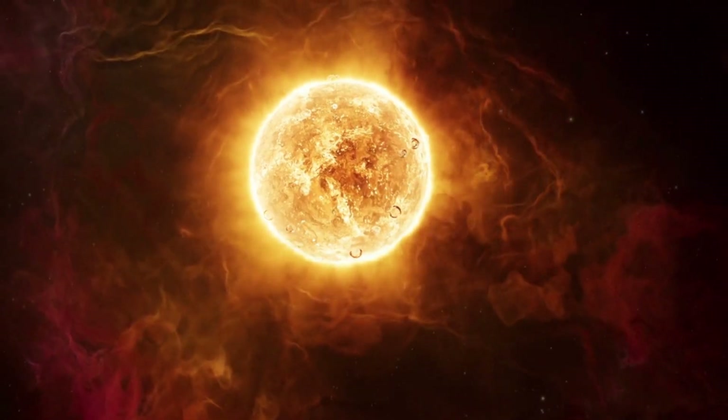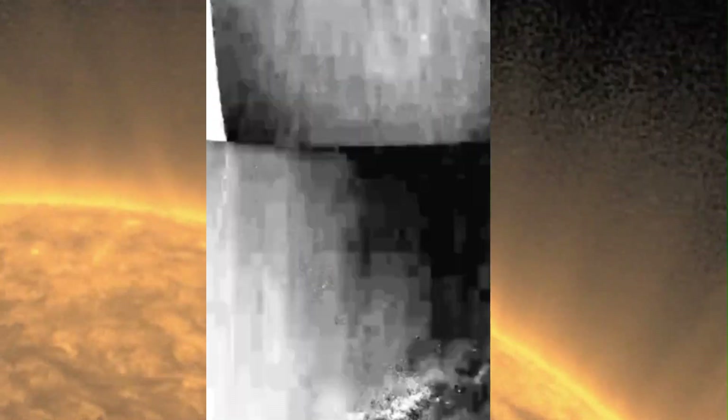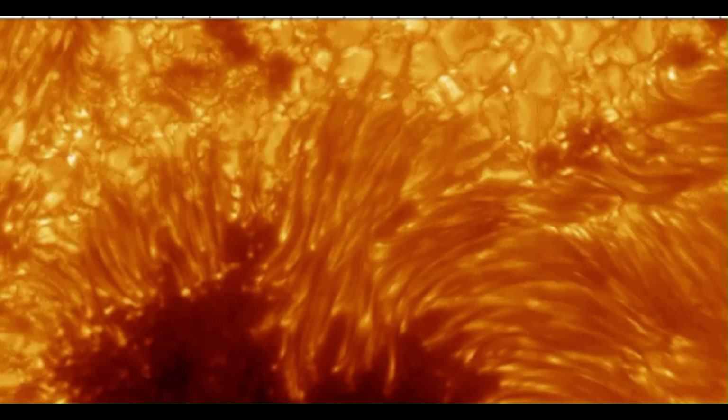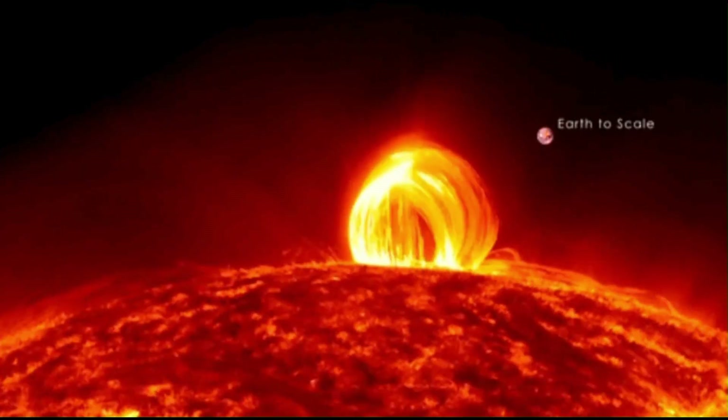First, they observed what seemed like rain on the sun — hot plasma was melting and pouring down from the sky. Next, they found strange grass-like structures that were even larger than Mount Everest. Lastly, there were cracks on the surface giving rise to large bubbles, bigger than the area of California.